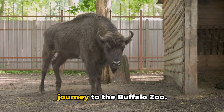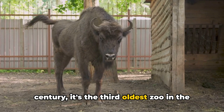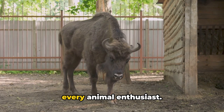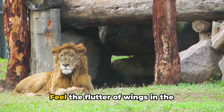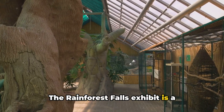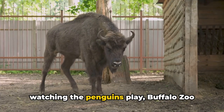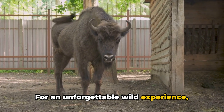At number six, we're off on a wild journey to the Buffalo Zoo. Established in the late 19th century, it's the third oldest zoo in the United States, teeming with over 1,000 animals — from majestic African lions to playful sea lions. The zoo offers an immersive experience: feel the flutter of wings in the butterfly garden, learn about conservation at the eco-station, or visit the Rainforest Falls exhibit replicating a South American rainforest. Don't miss the interactive experiences like feeding the giraffes or watching the penguins play.